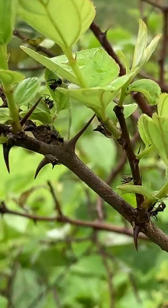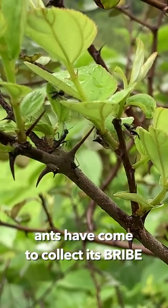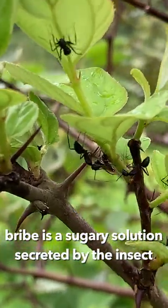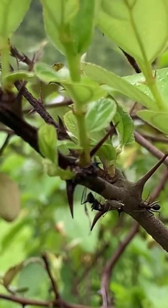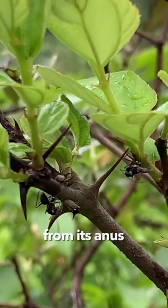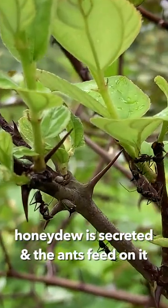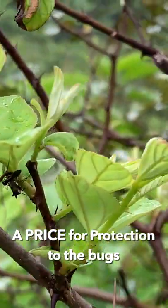So what's really happening here — the ants are here to collect. It's like Vasuli ka time; it has come to collect its bribe. The bribe is a sugary solution which this insect is going to secrete whenever the ant taps on it, which this insect can secrete from its abdomen. That's what the ants feed on. That sugary substance is called honeydew. Honeydew is secreted and the ants feed on it, and that is like a prize for giving protection to these bugs.